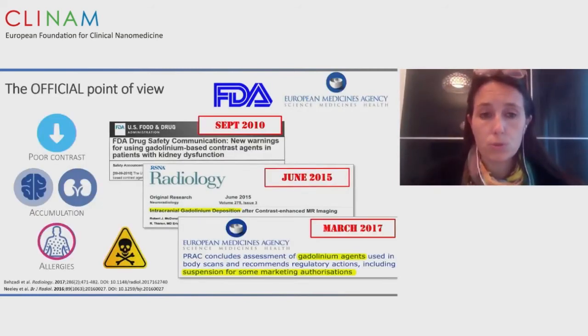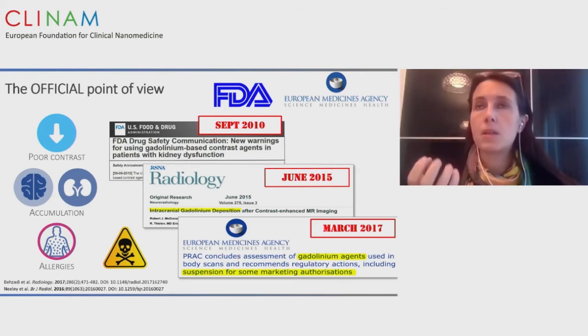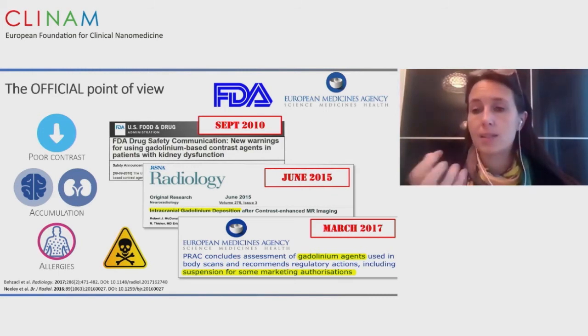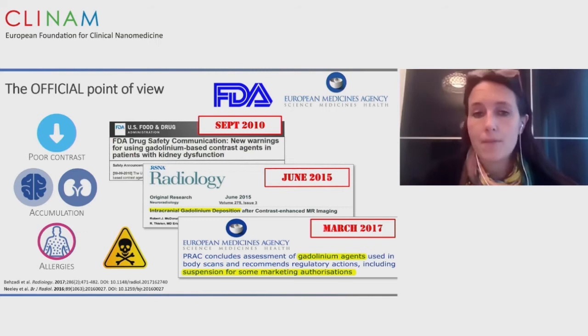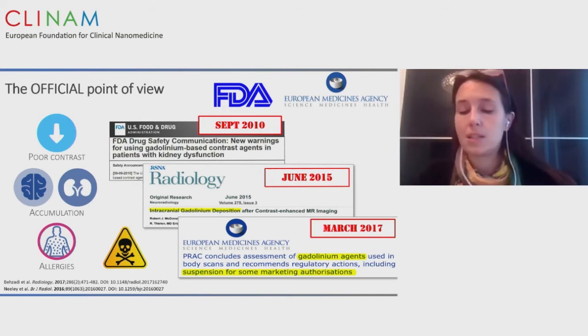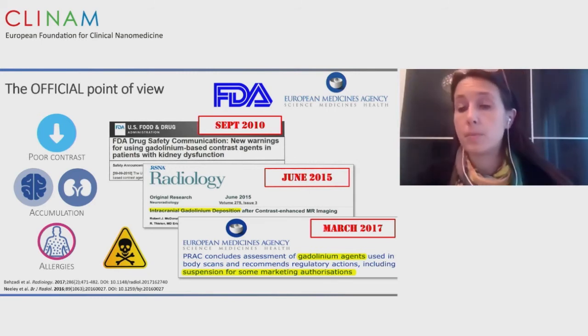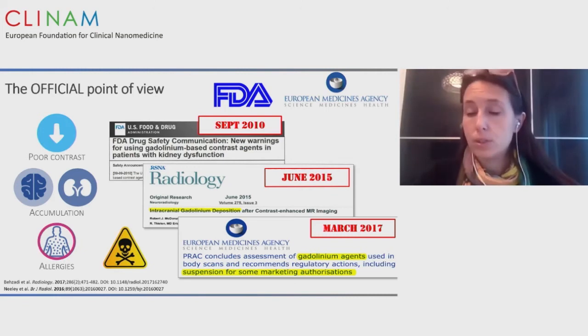We know about nephrotoxicity. We know the imaging properties of currently approved gadolinium are not sufficient, and they can cause heavy allergic effects. Recently, the FDA and EMA — the Food and Drug Administration and the European Medicine Agency — alarmed the medical community about risks of gadolinium deposition in the brain after just one MRI and suspended four of nine gadolinium agents from the market.